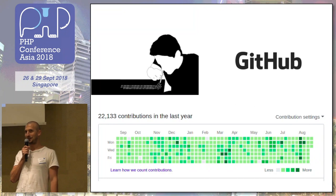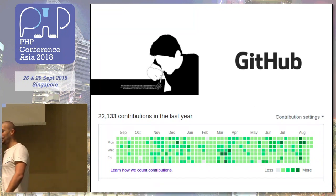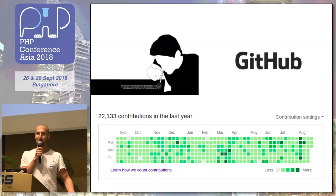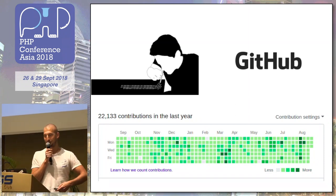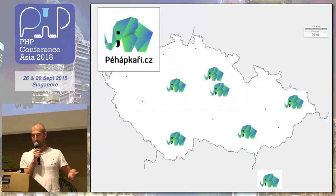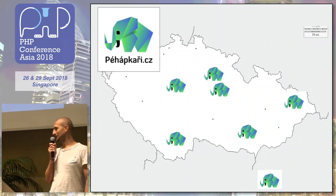I must confess, I'm a GitHub addict. I go there very often and create open source code. So if you procrastinate by going on Facebook and Instagram, then I go procrastinate by committing. I also love people to hang around. That's why I started meetups in our country, in Europe, two years ago. At the moment we are in many cities and I also love to go abroad, so I'm very happy to be here.